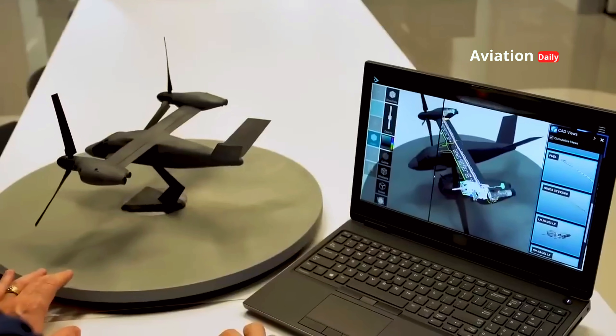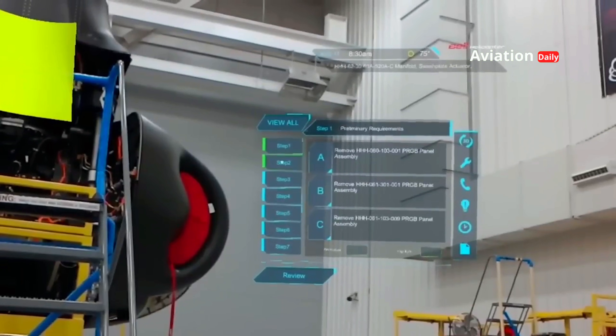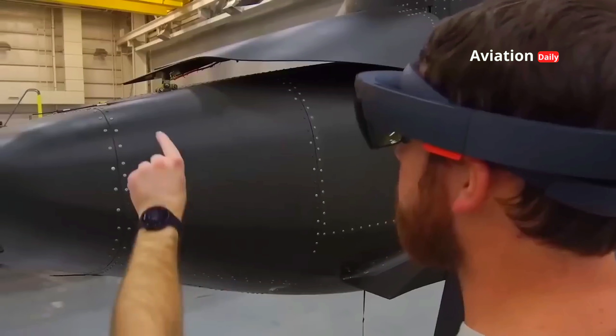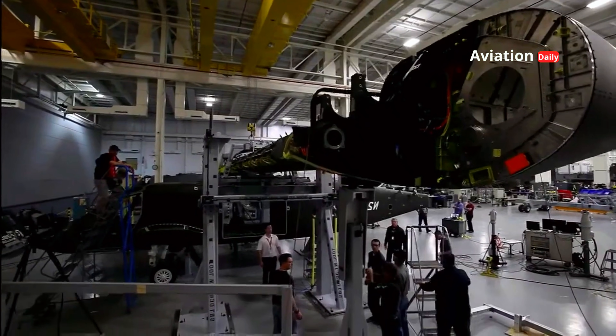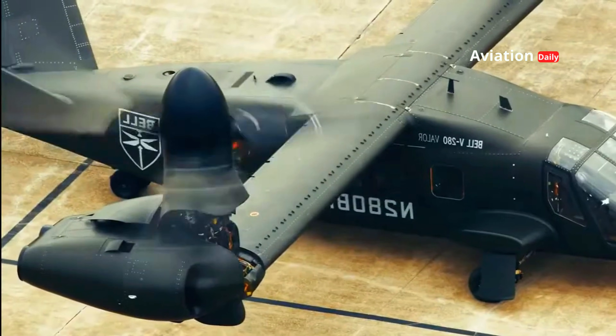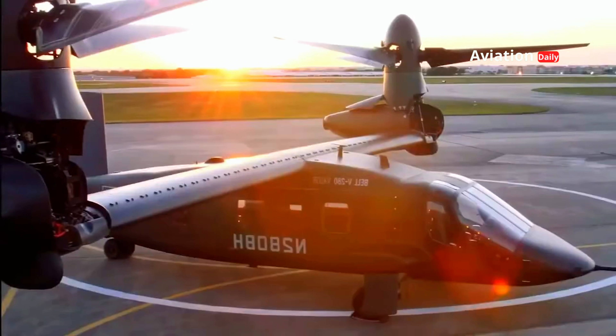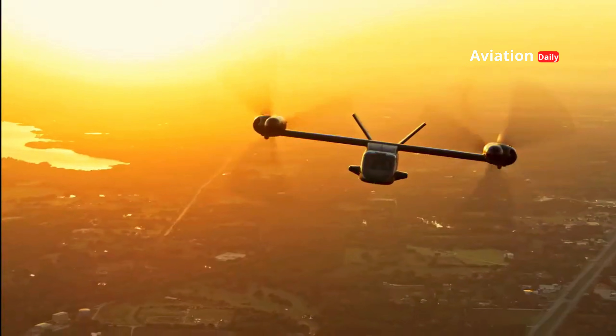The Bell V-280 Valor is the result of years of innovation developed by Bell Textron as part of the Future Long-Range Assault Aircraft, FLRAA, program. It is designed to replace the UH-60 Black Hawk that has been the backbone of the United States military for decades. However, the Valor is not just a replacement — it offers a huge leap in operational capabilities.